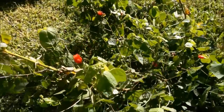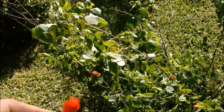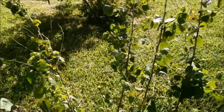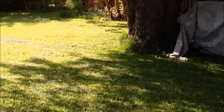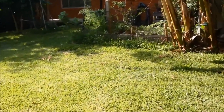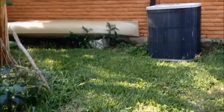Here we've got the Turks Cap — this is native to Texas. You can eat the flowers and the leaves, and it makes little seed pods that look like little apples. I like them — you walk on nature trails and eat the Turks Cap flowers and the little seed pods. They're really good.